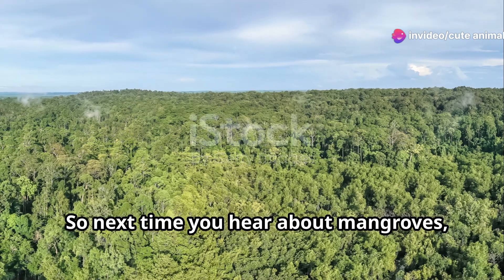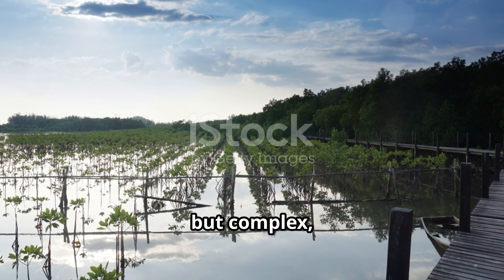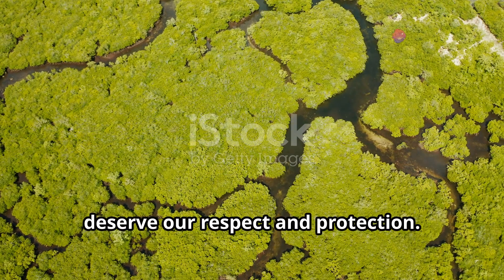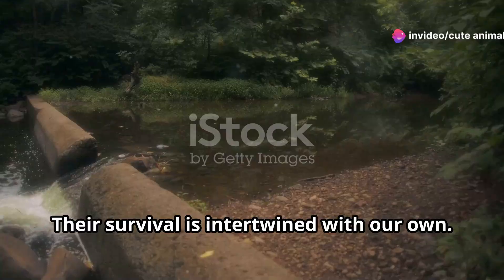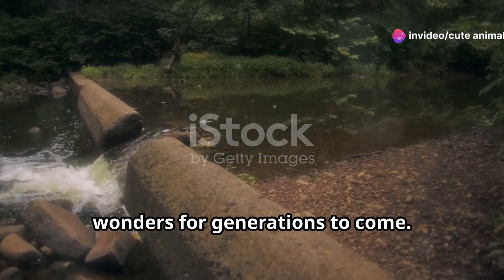So next time you hear about mangroves, remember they're not just tangled messes of roots, but complex, essential, and utterly fascinating ecosystems that deserve our respect and protection. Their survival is intertwined with our own. Let's cherish and safeguard these natural wonders for generations to come.